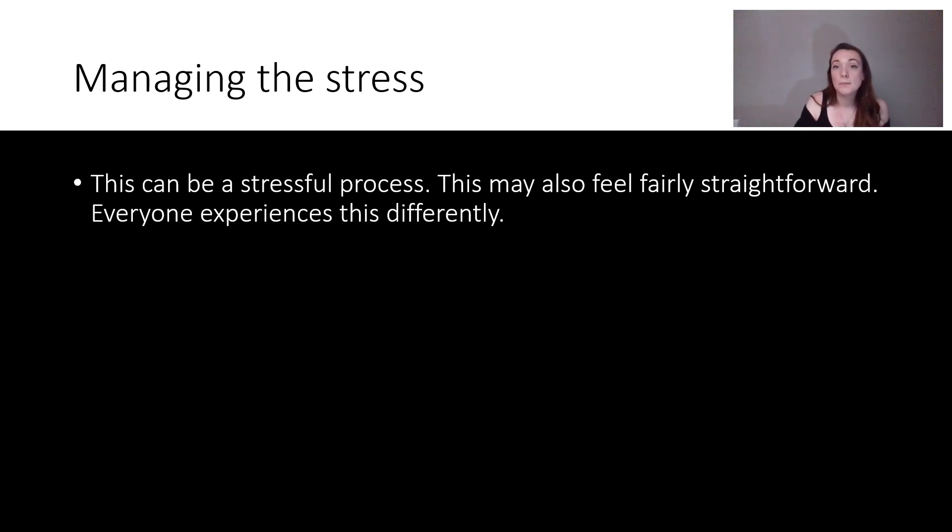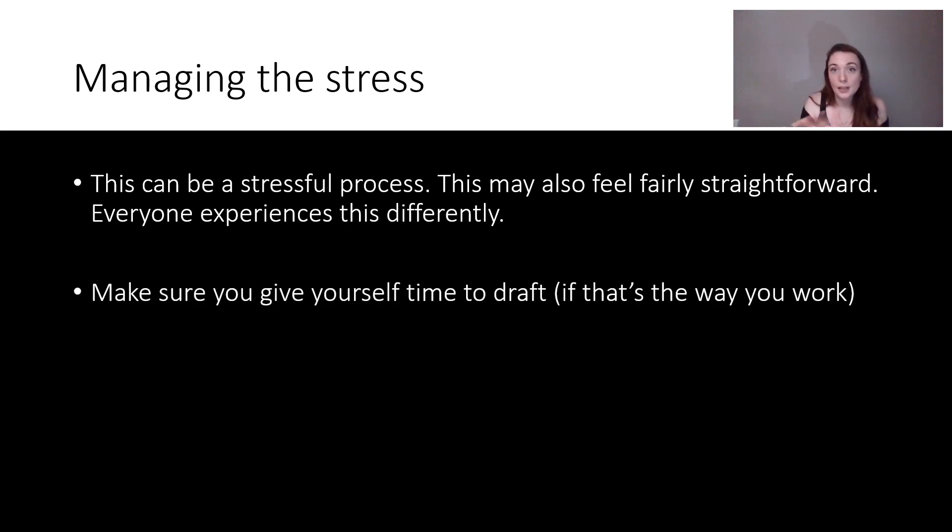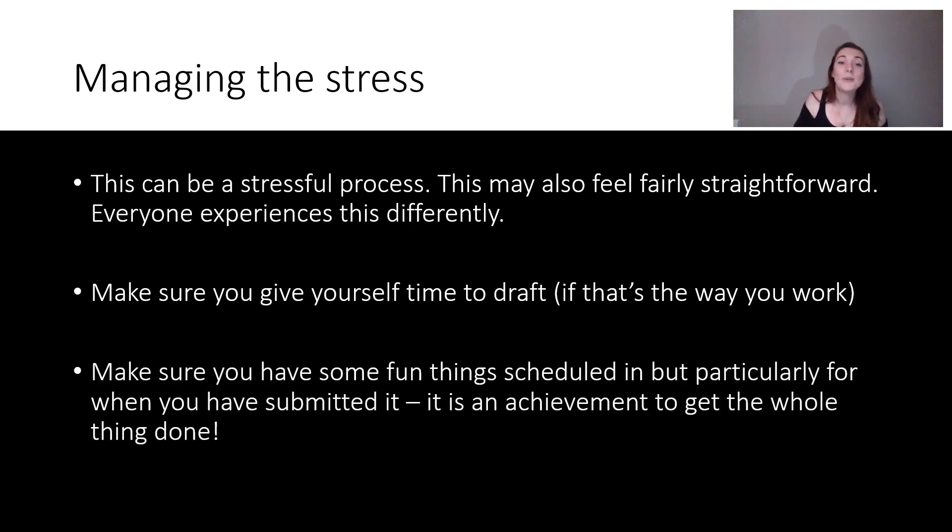Those are my top tips on personal statements, but I think it's really important to speak to managing the stress. This can be a stressful process, though it might feel fairly straightforward for some people — everyone experiences this differently. Not everyone will find this easy and not everyone will find it really hard. Learning how to manage the stress is important. Make sure you give yourself time to draft if that's the way you work. The character count is so tight that I liked to do drafts and really finesse every little bit. Also make sure you have some fun things scheduled — particularly once you've submitted, because it is an achievement to get the whole thing in. Make sure you reward yourself for that.